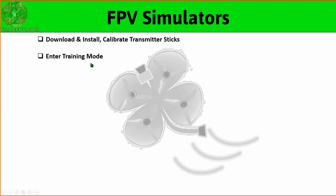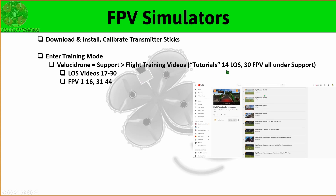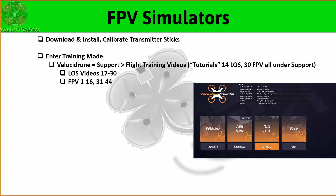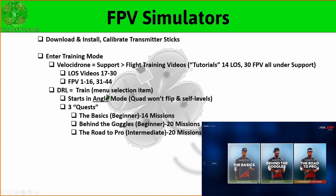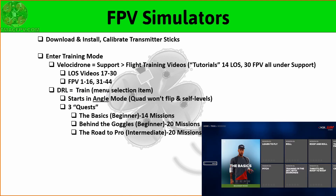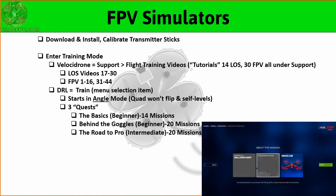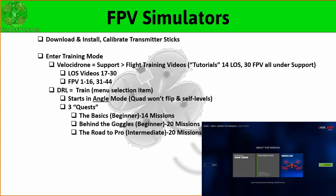Then it's just a matter of entering the specific simulator's training mode — each has their own unique training section. Velocidrone has 44 different flight training videos: 14 are line of sight and 30 are FPV, all accessible under the support section of the velocidrone.com website on YouTube or under the tutorials menu item in the simulator itself. DRL has its own train menu section which starts out at the beginner level in angle mode, which is a self-leveling mode. I don't necessarily think that's a good thing because sometimes it feels as though you're fighting the quad, and if you're practicing a lot in that mode you might end up forming bad habits which you'll then need to overcome later. It stays in this beginner self-leveling mode for the first 34 training sessions — that's a lot of time to learn some bad habits.